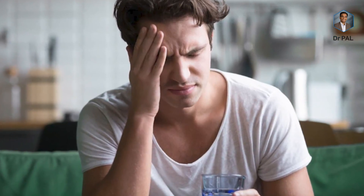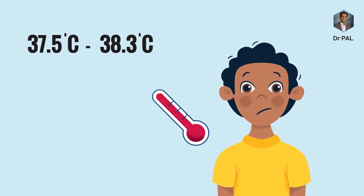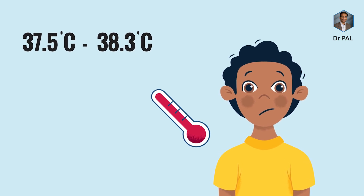A little bit of pressure. So usually you check your temperature. You can check your temperature at 37.5 and 38.3 degrees Celsius. That is low-grade fever.